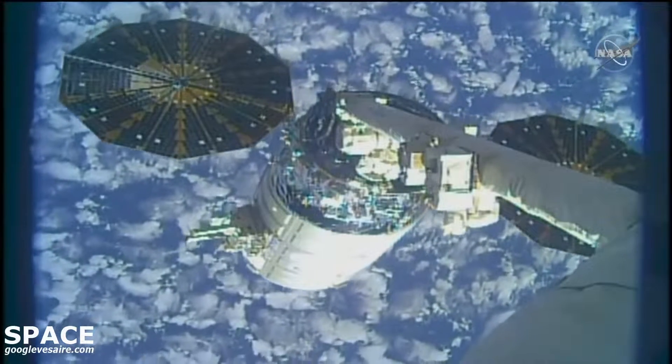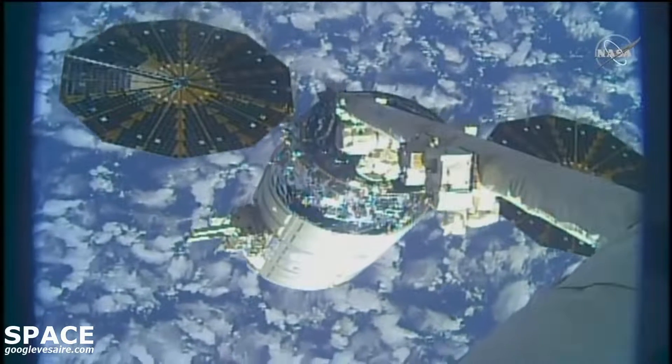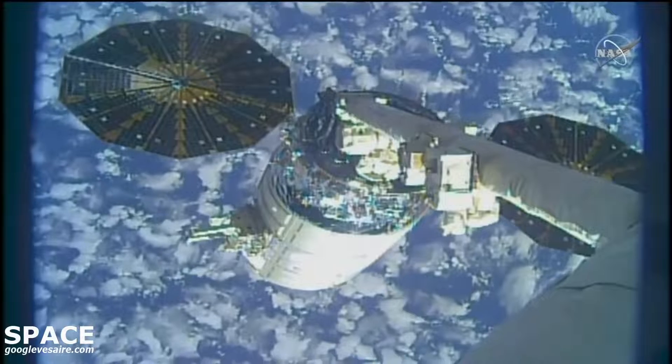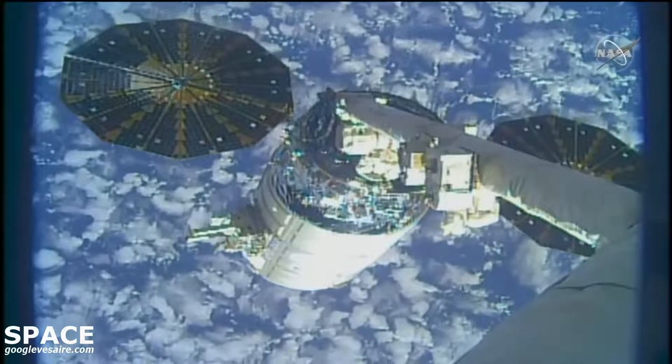Matthias, can you verify no exercises currently in progress? I confirm, no exercise in progress. Copy, thank you much.